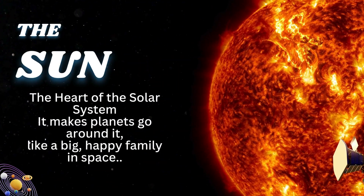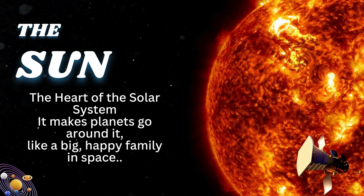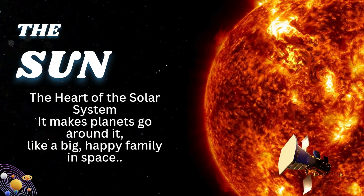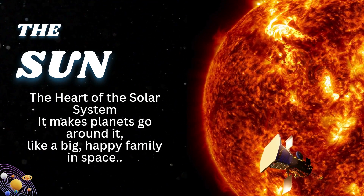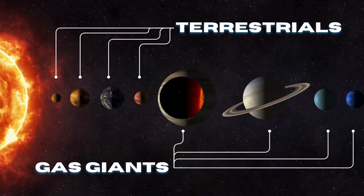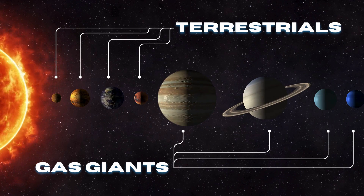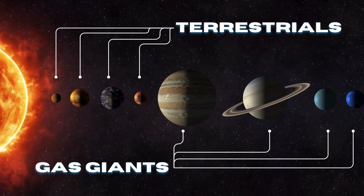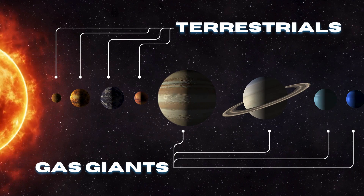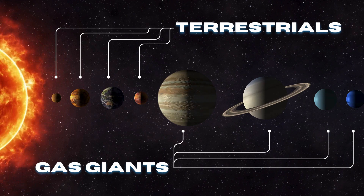The sun, the heart of the solar system, makes planets go around it like a big happy family in space. Our solar system has eight planets. The first four planets are called Terrestrials, and the next four planets are called Gas Giants.